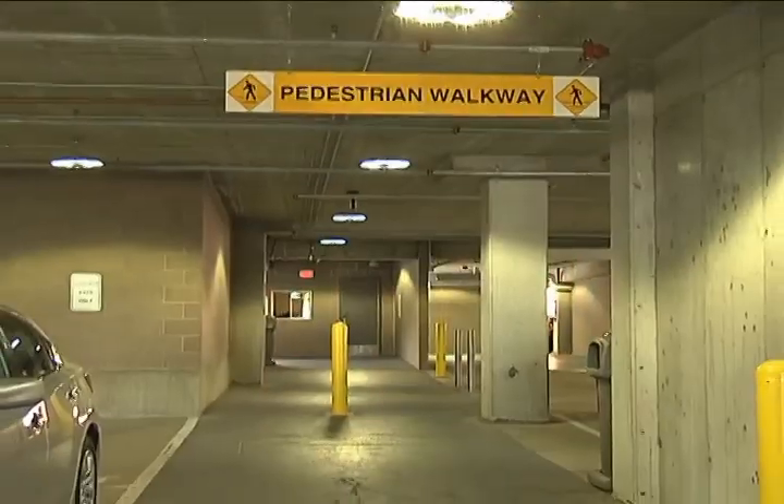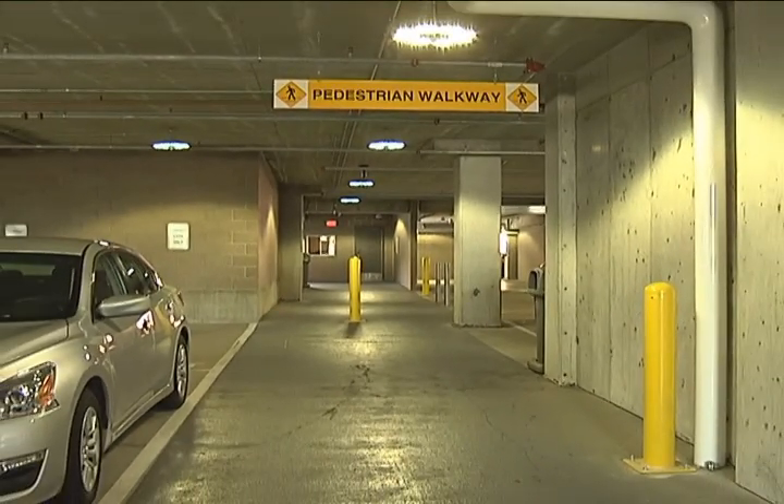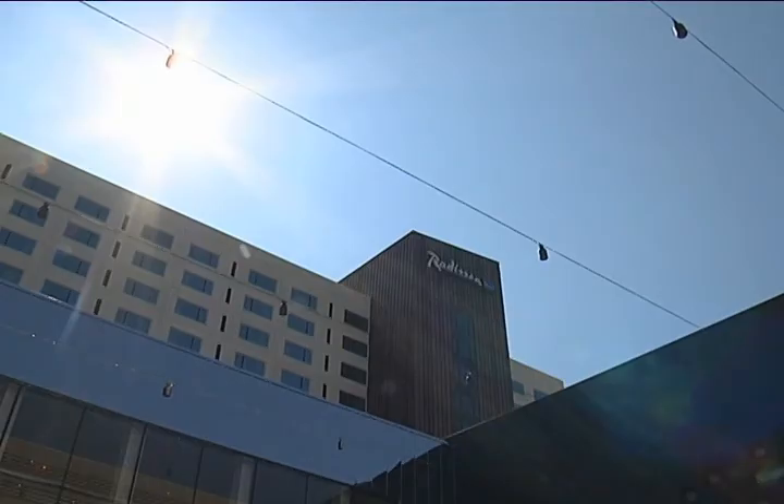Once you arrive on the north side of Killebrew Drive, you'll be inside the Radisson Blue parking ramp. There will be a marked pedestrian crosswalk throughout the ramp, and it will take you across to the front door of the Radisson Blue.